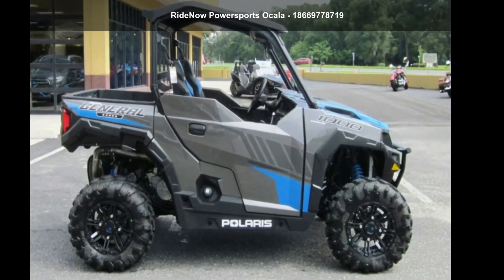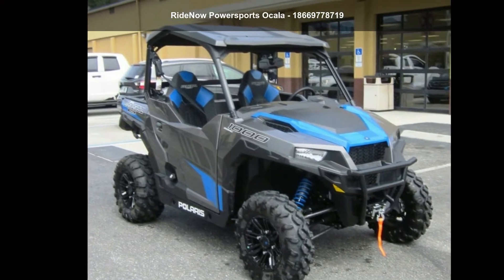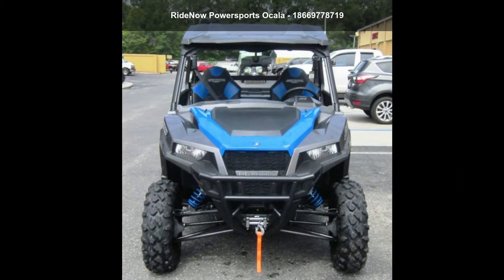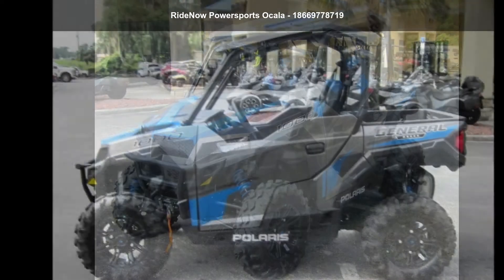Presenting the Polaris 2019 General 1000 EPS Deluxe Titanium Metallic. ATVs are built to make your life easier, whether for working hard or playing hard. This unit is priced just right and comes equipped with many desirable features.